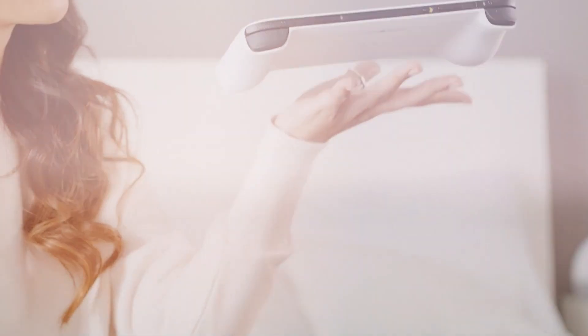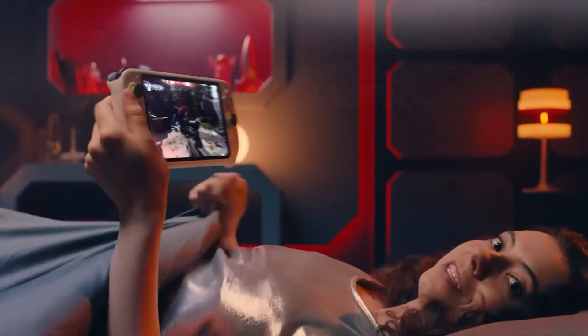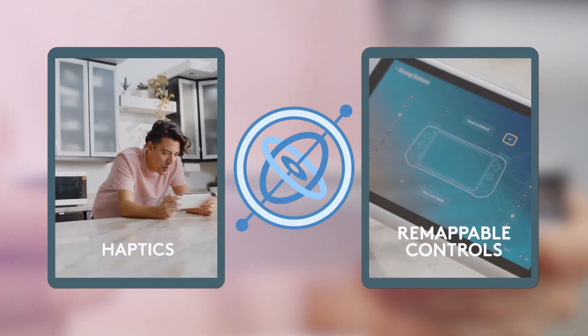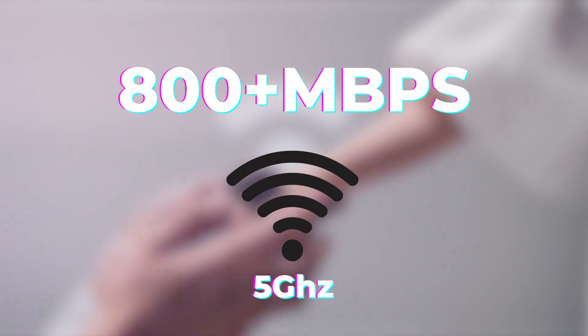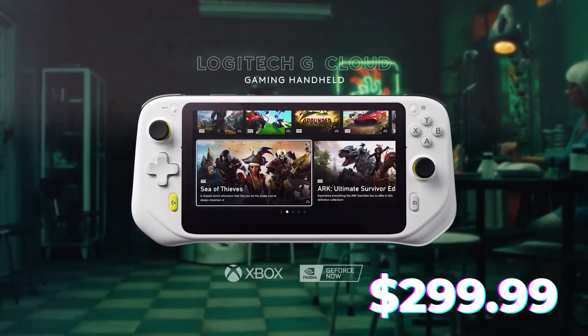Plus, a lightweight design of just 463g and a battery life of over 12 hours, so you can play comfortably all day long. It boasts gaming-grade controls that rival the best console controllers, complete with haptics, gyroscope, and remappable controls for maximum customization. It even supports Wi-Fi speeds of up to 800-plus Mbps over a 5GHz connection. The price of this product is $299.99.